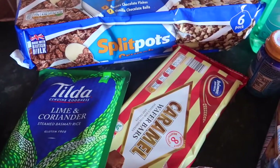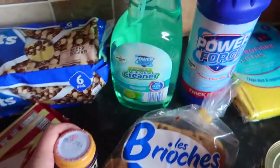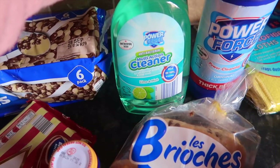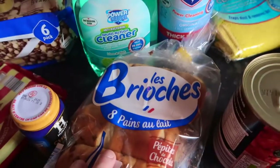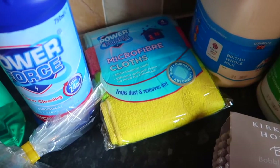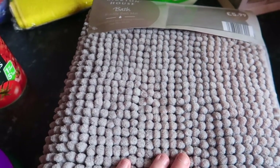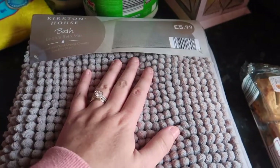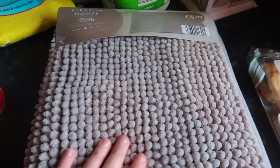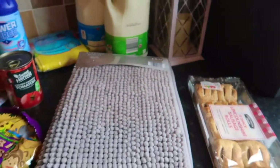I got some lime and coriander basmati rice and these cheap versions of Müller yoghurts — I like to snack on those at night time. I got some caramel biscuits for the kids' lunches, some cherry tomatoes, some chicken paste, and this lime and mint antibacterial cleaner I've seen on a couple of Instagram stories. Also some bleach, brioche, chocolate safari snacks, chunky tomatoes, microfibre cloths, blue and green milk. And the first purchase for my new house — this gorgeous bobble bath mat, only £5.99 in a lovely grey colour. I got some Lincolnshire sausages too. That's everything that wasn't on the challenge list.